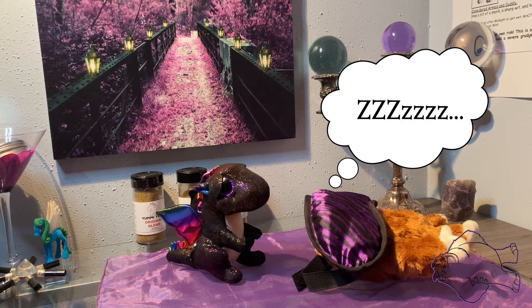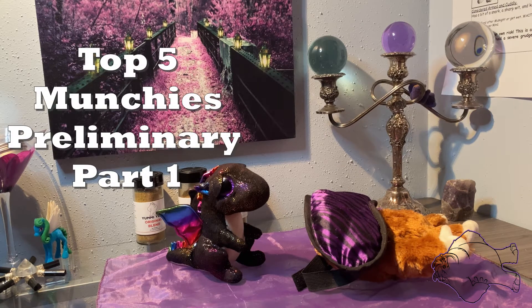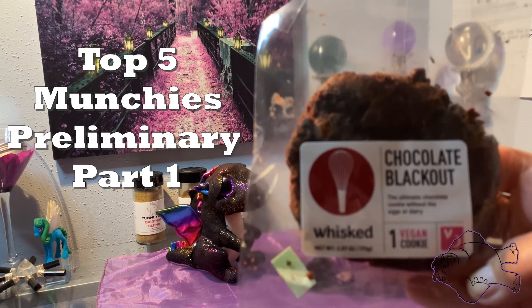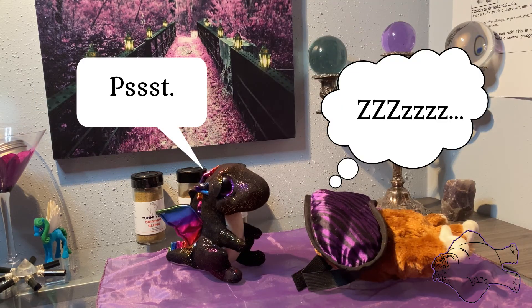Hey there snack fiends, adventure girl here. I've got another one of the snacks we picked up at the Sweets and Treats Expo last June. This is in the munchie category — it's a midnight snack. Bigfoot's already asleep and I've got Whisked Chocolate Blackout. It's a vegan cookie, the ultimate chocolate cookie without the eggs or dairy.